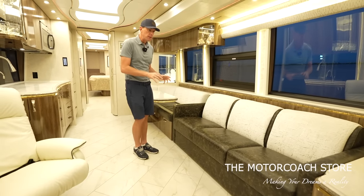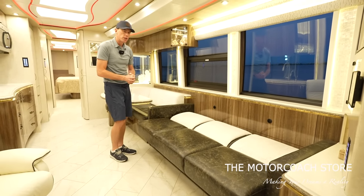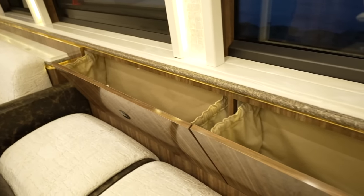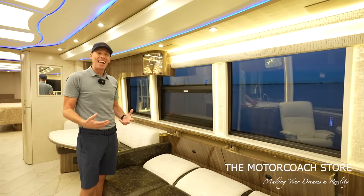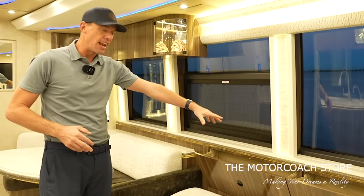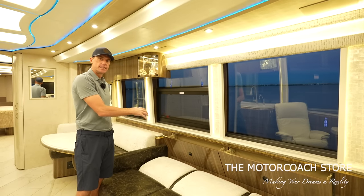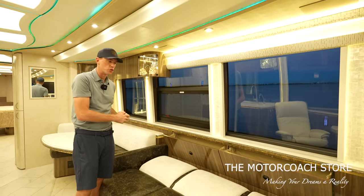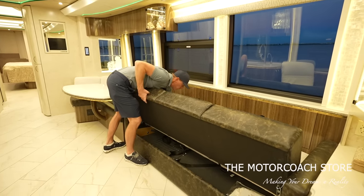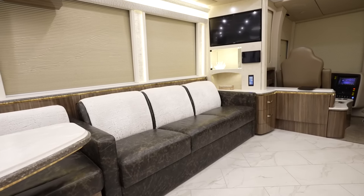If you do need some extra sleeping, it's extremely easy the way that folds down — the way Marathon engineers it. Behind your sofa you've got a laundry hamper, so if your guests start piling up dirty laundry they have a spot to tuck it out of the way. I love how Marathon Coach utilizes every square inch for storage. And you can easily put this up — it's a different style the way Marathon does this jackknife, but it's very simple and user-friendly.